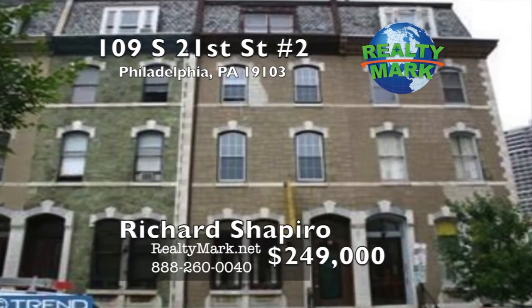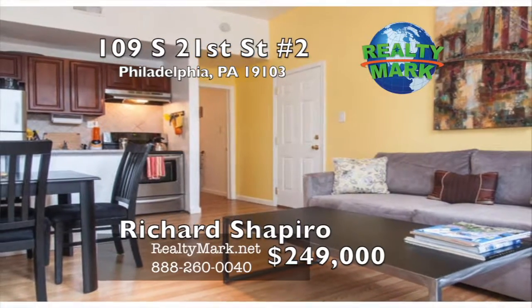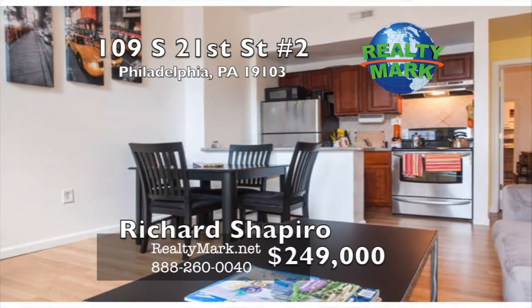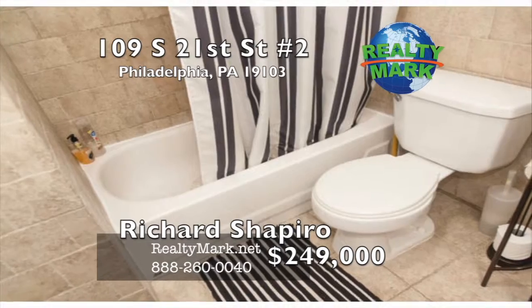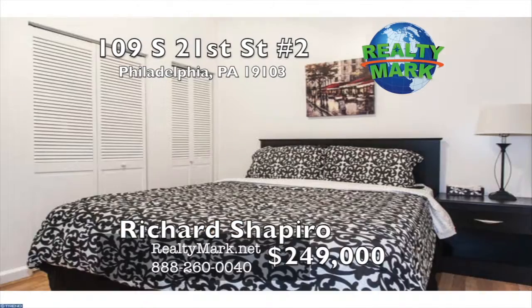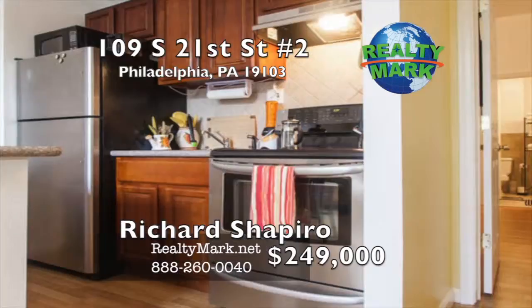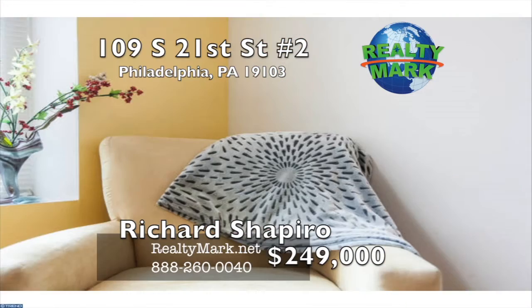The best deal in Rittenhouse Square. Recently renovated first floor, one bed, one bath. This unit has hardwood floors throughout and a kitchen with stainless steel appliances and granite countertops. Stunning ceramic tile bath. Amazing sunlight through the huge front windows. New air conditioning, heating, and windows in 2015. Walking distance to Rittenhouse Square. The property is being sold as is. Please call Richard Shapiro for more information.